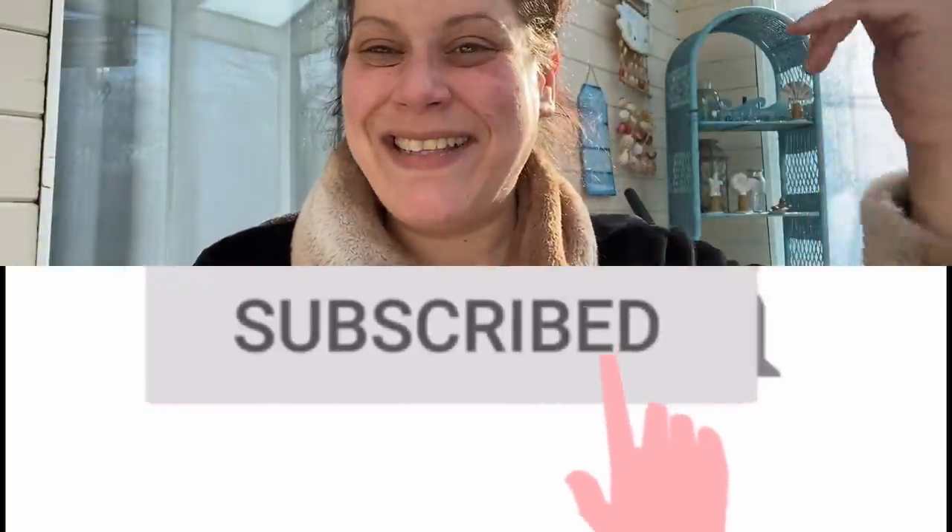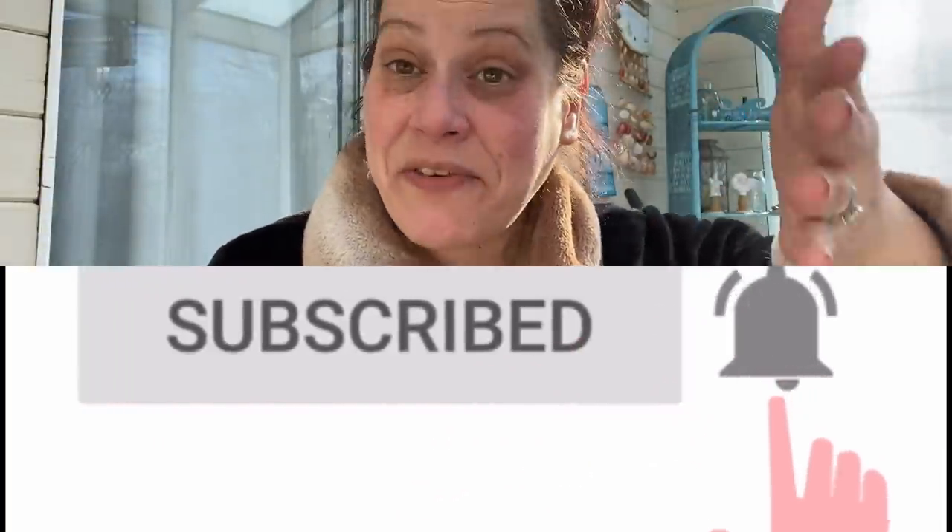The last category is health and beauty. But before we get into that — if you haven't hit that subscribe button, I'd love if you'd consider joining the Thrifty Divas family. Also please like and leave a comment below because it really helps the algorithm.